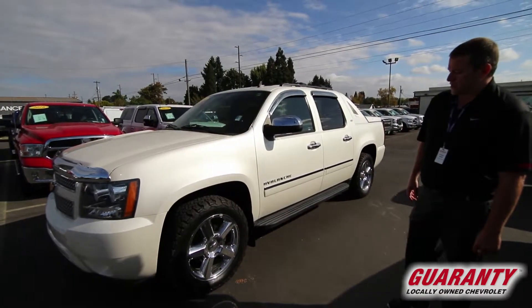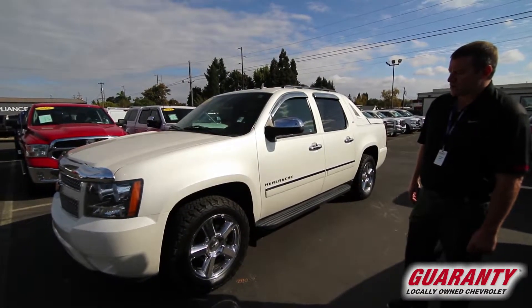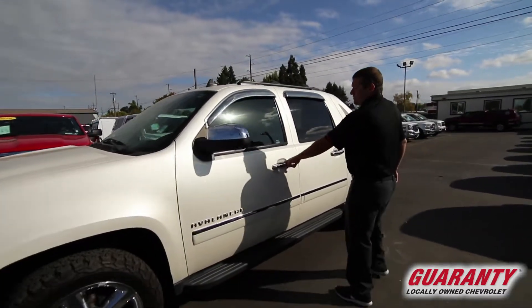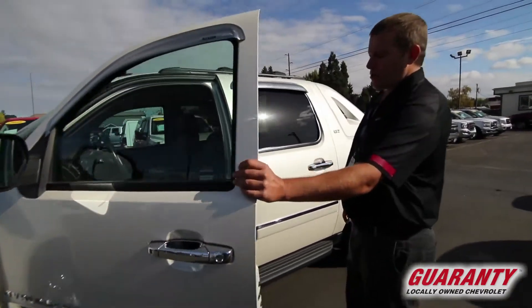Right out of the gate, I want you to notice the beautiful beefy BF Goodrich tires that we put on this vehicle. This has your 5.3 liter V8, this is a four-wheel drive vehicle, and you can tell by the chrome finish that it is definitely a top trim level vehicle.